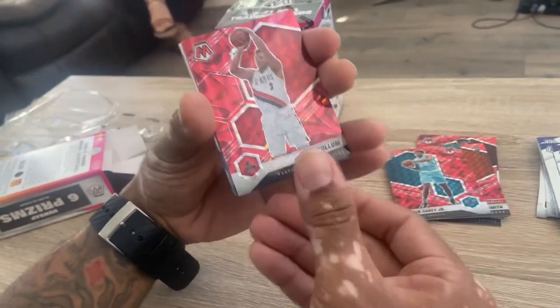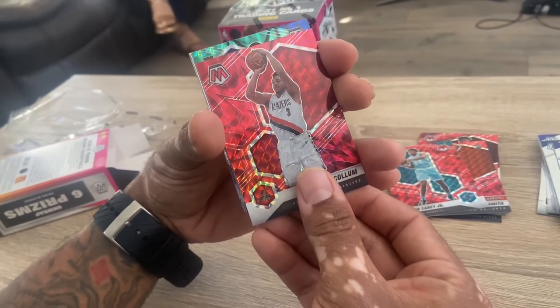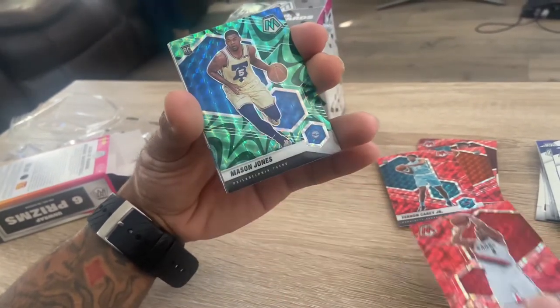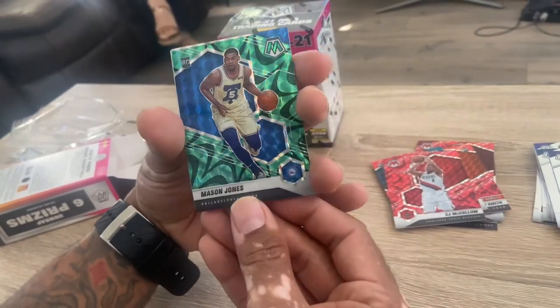Colis, next man. Green. Who is that - Mason Jones? That's a dope looking card though. Dang, that green is dope.